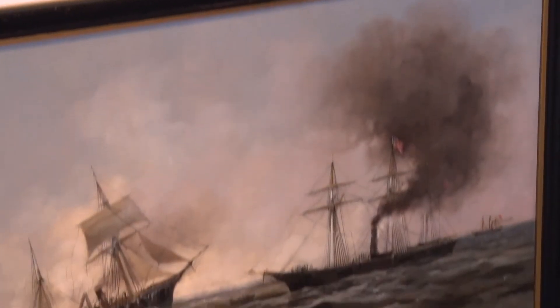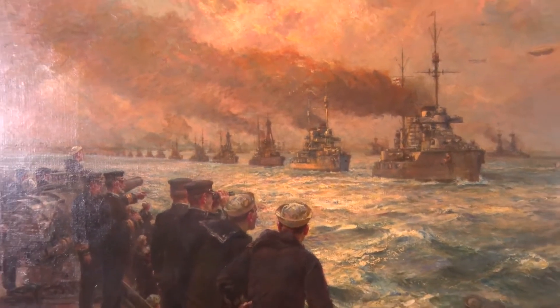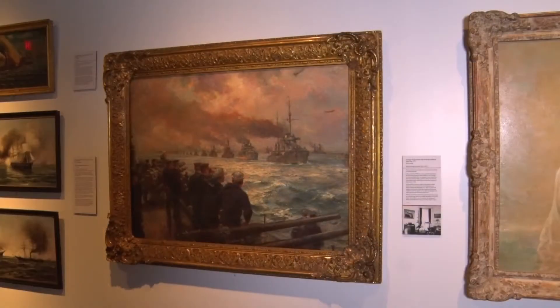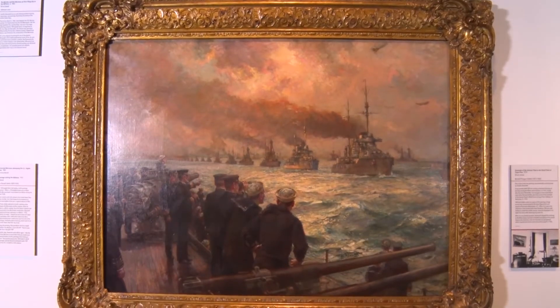No consideration of the art of the Roosevelts would be complete without a few examples of the naval and maritime art collected by Franklin Roosevelt. This Bernard Gribble painting is unique among the collection in that it is one of the few paintings that FDR actually commissioned. Naval art was a lifelong interest of his, and our collection includes hundreds of paintings that he collected throughout his life.